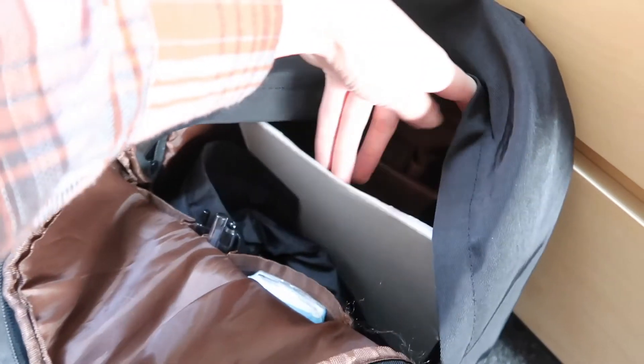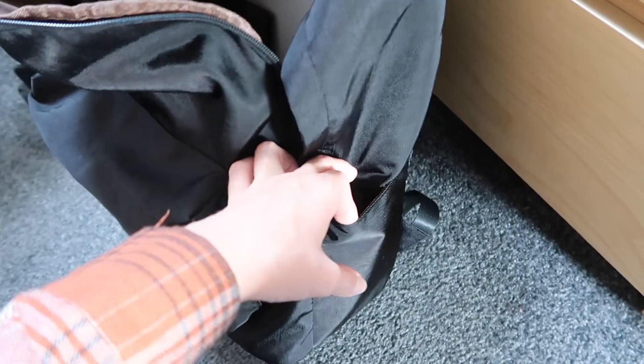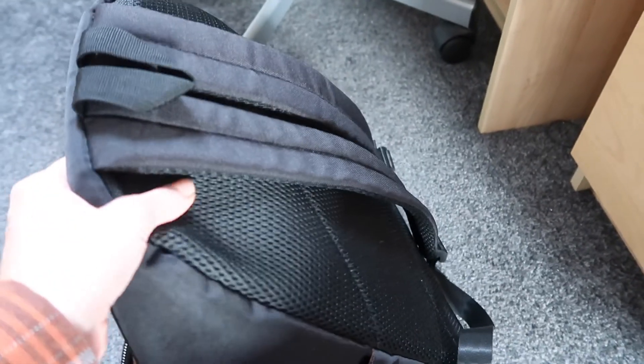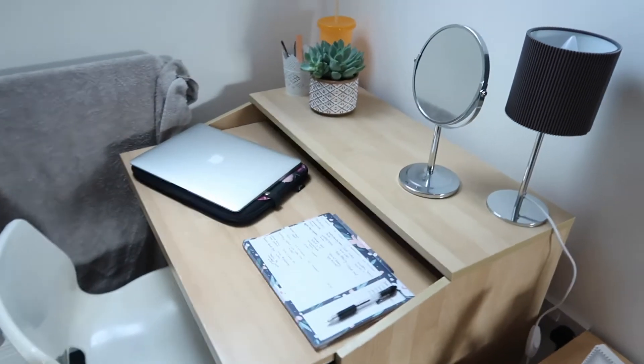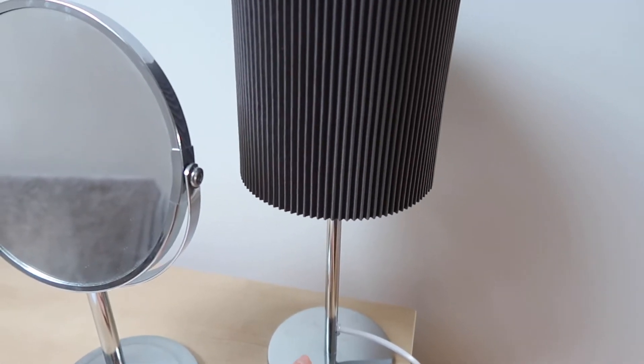I'll link all the products in the description if you want to get them too. This bag is really handy — it's got a compartment at the back for your laptop, a zip bit there as well, places to hold pens, pouches at the side for a water bottle, a little pouch at the front where I put my keys, and it's got adjustable straps and cushioned material. Moving on to my desk area — I got this lamp recently from Wilco. It was only like £5.